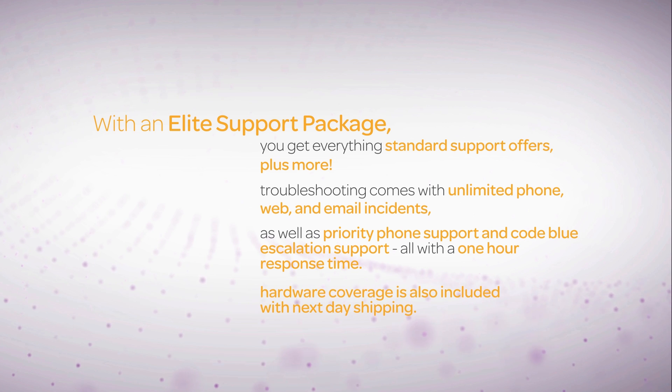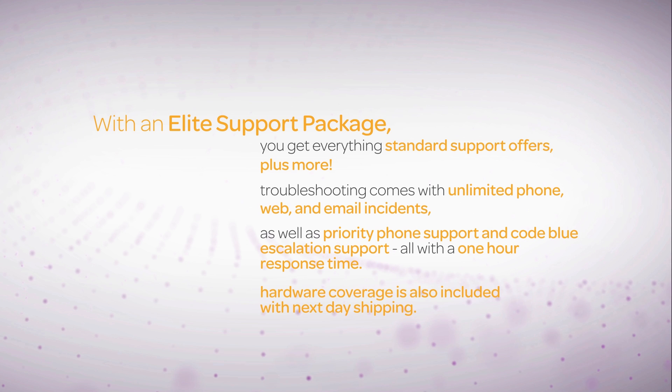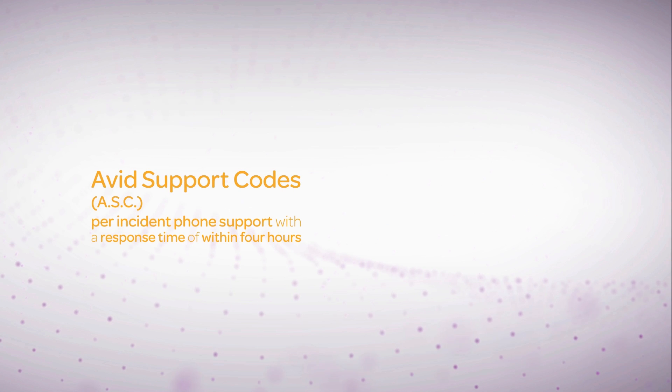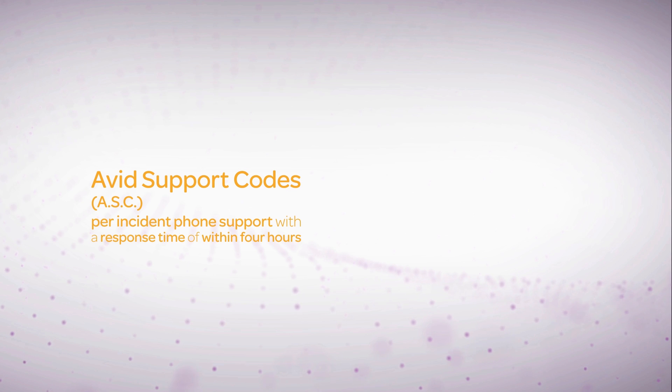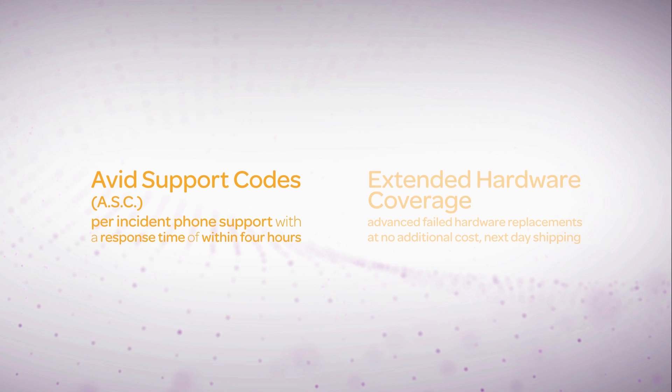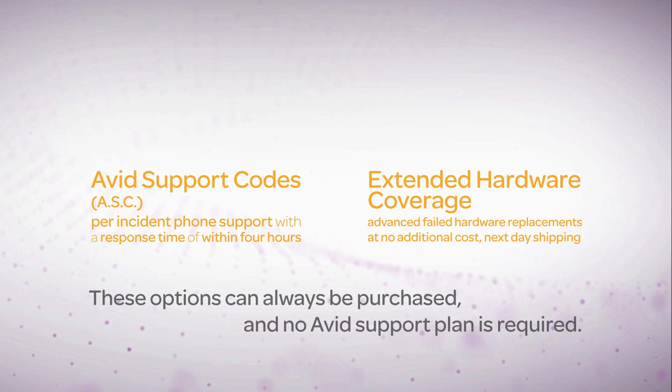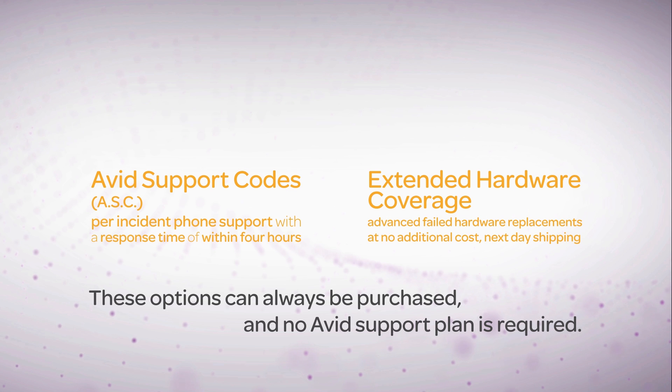Hardware coverage is also included with next-day shipping. Avid support codes, which provide per-incident phone support with a response time of within four hours, and extended hardware coverage, which includes advanced replacement for failed hardware at no additional cost, can always be purchased, and no Avid support plan is required.